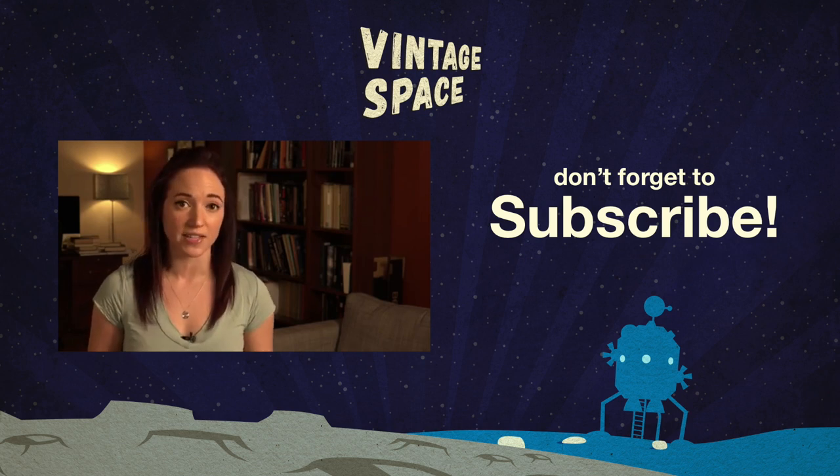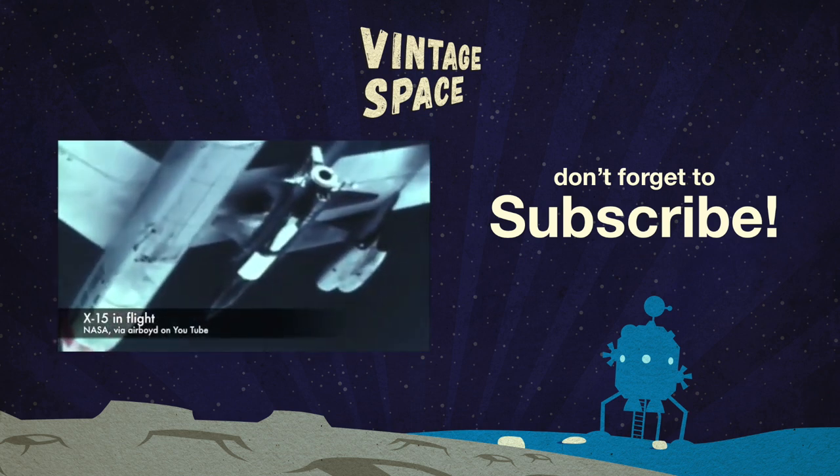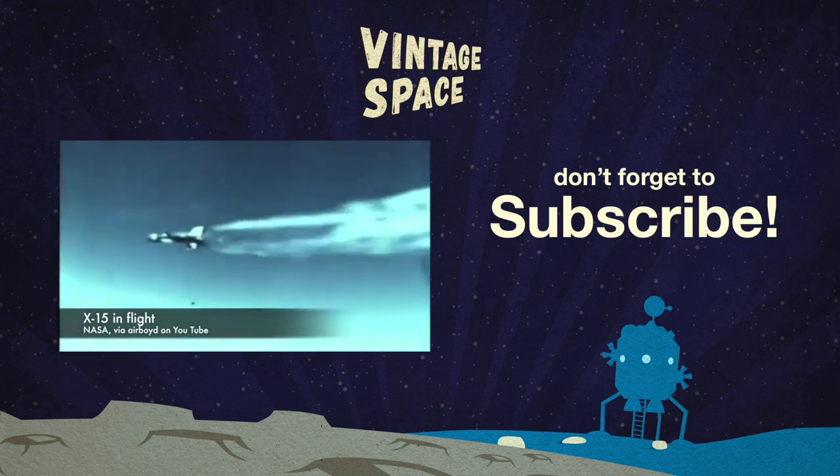Don't forget to follow me on Twitter for daily vintage space content. With new episodes going up every single Tuesday and Friday, subscribe right here so you never miss an episode. We'll see you next time.